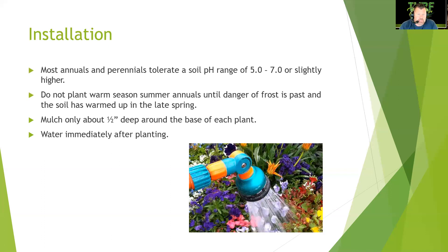Most annuals and perennials tolerate a soil pH of 5.0 to 7.0 or slightly higher. Do not plant warm-season summer annuals until the danger of frost has passed and soil has warmed in late spring. We typically use April 15th as the date to switch from pansies to summer annuals, but frost can occur past that date, so be cautious — a late freeze can kill young transplants.